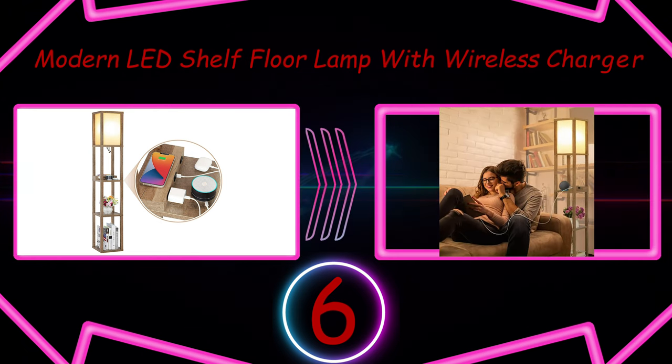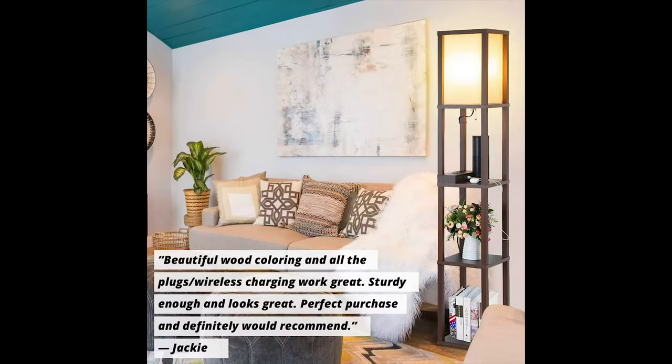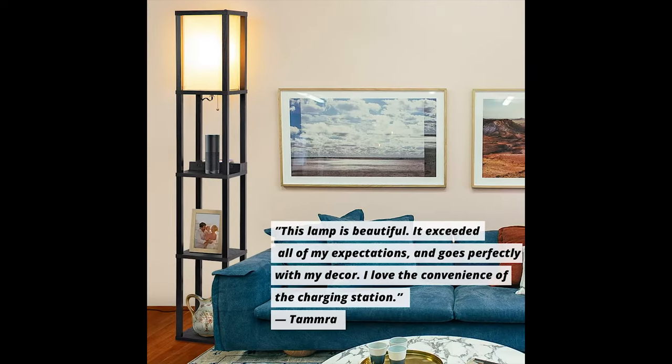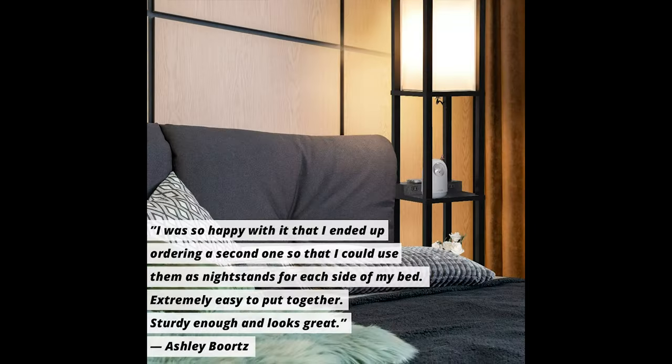Number 6: Modern Nelly D-Shelf Floor Lamp with Wireless Charger. There are lamps with shelves, and then there's this multi-purpose beauty that not only can display your favorite plants and books, but can also charge up to four devices at once.